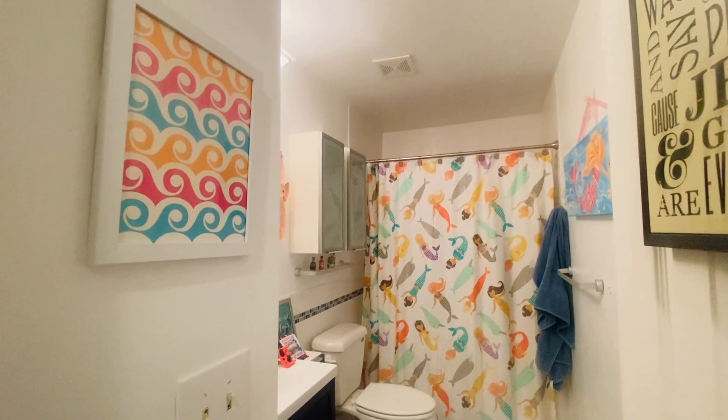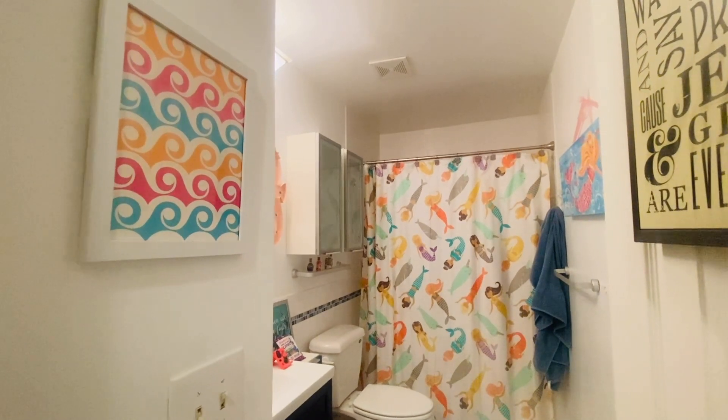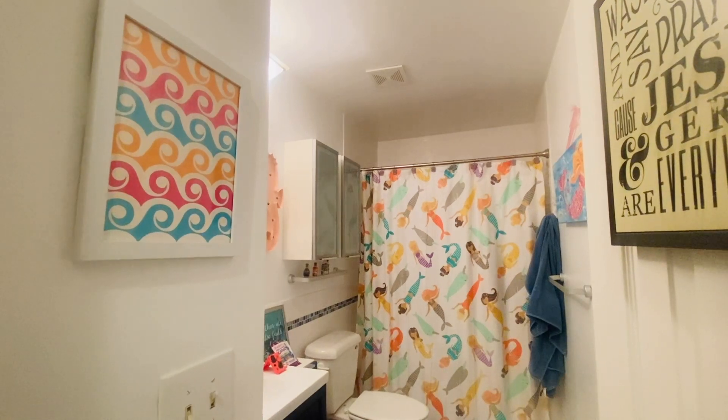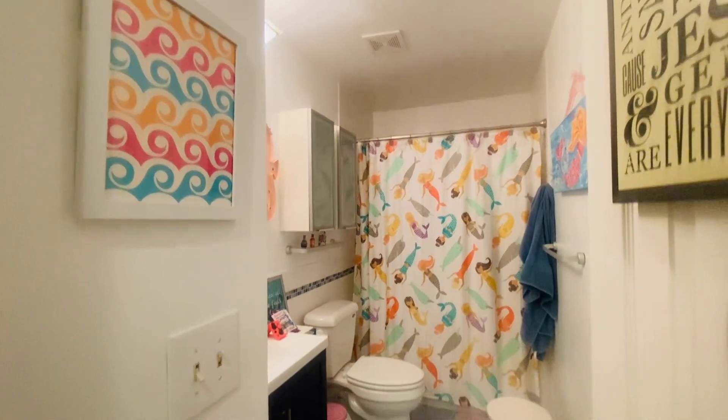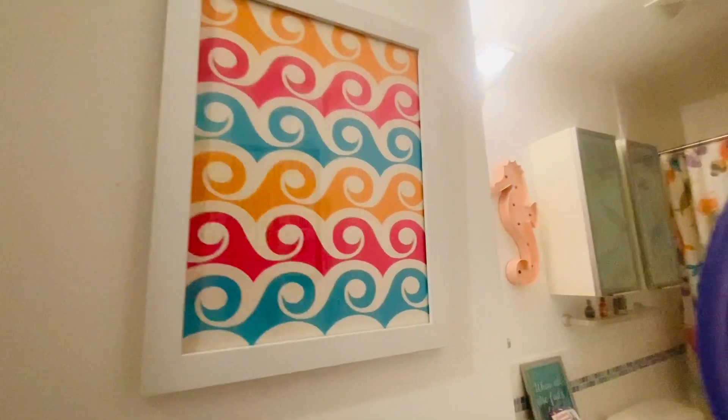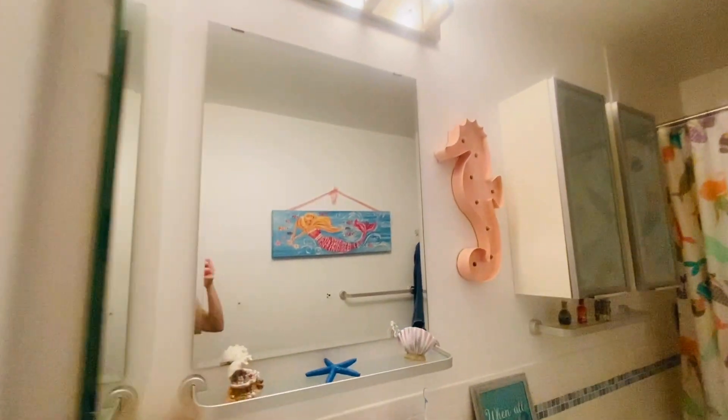Okay, so this is the before. Cora wants to update her bathroom to something a little more mature. She's going to be the big one-zero, double digits, and feels like it's a little kiddish. So here is this lovely little guy we're going to replace — I think with the seahorse. If you saw my haul, there's another seahorse.